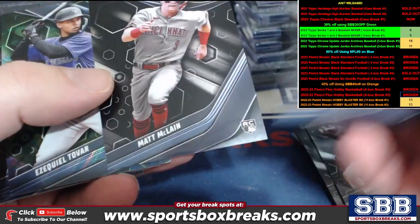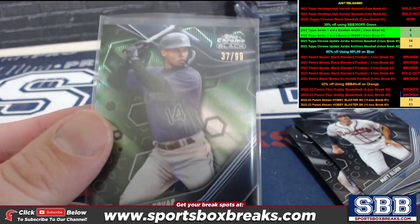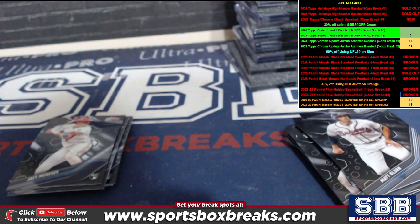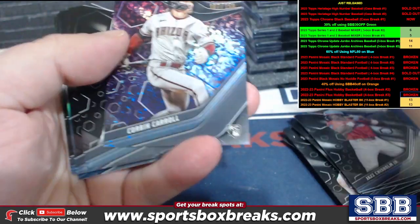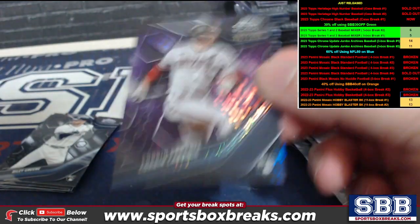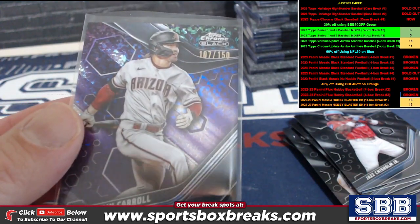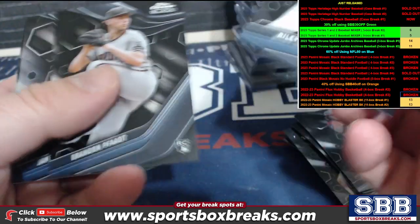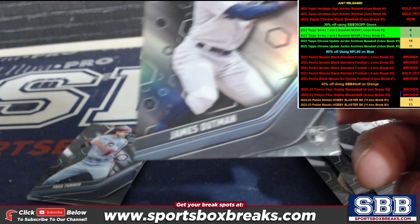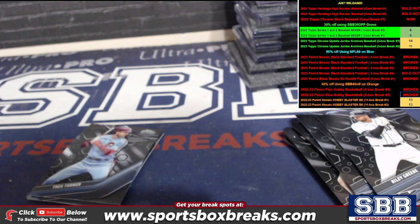Green wave — Ezekiel Tovar to $99 for the Rockies, John G. getting that one. A $150 purple parallel of Corbin Carroll, very nice. Hopefully the autos match — nice cards pulling out here. $199 James Outman for the Dodgers rookie, Kent B. getting that one.